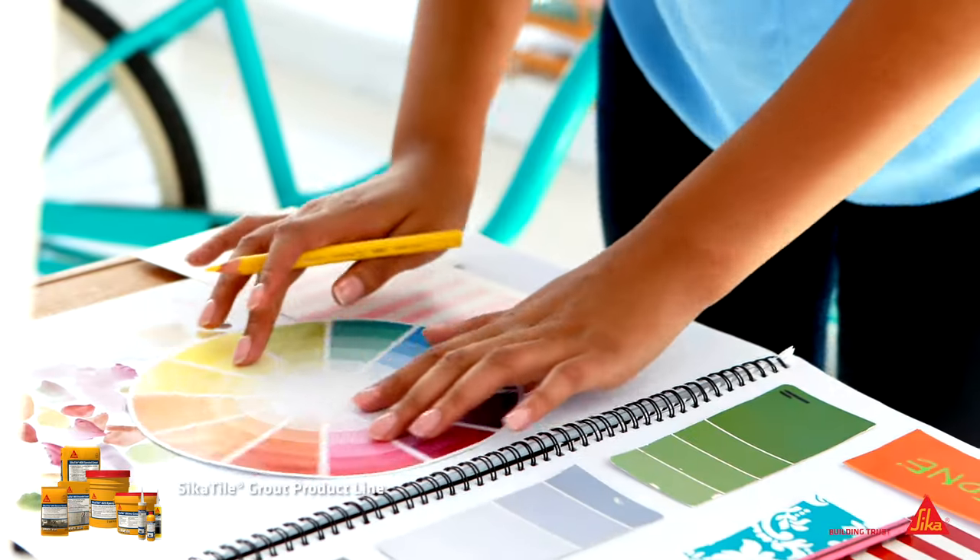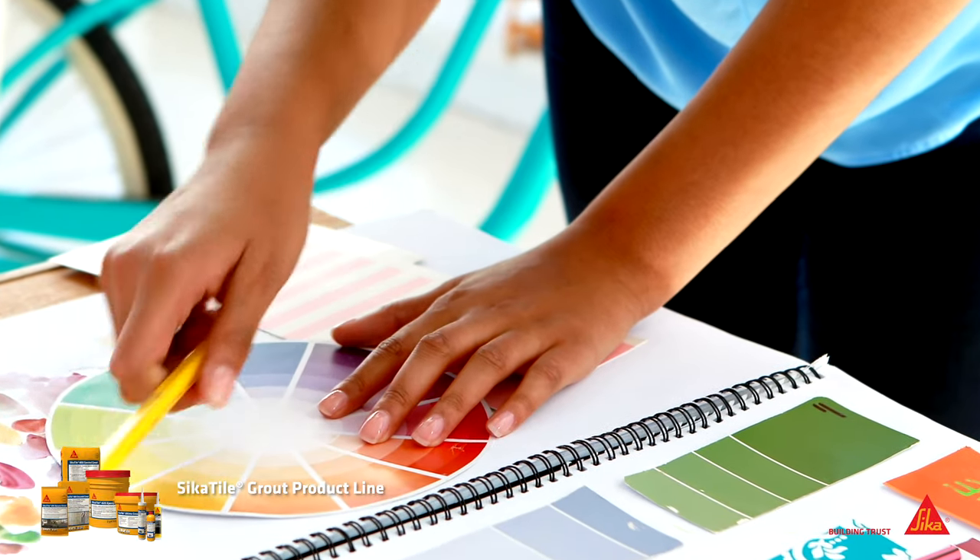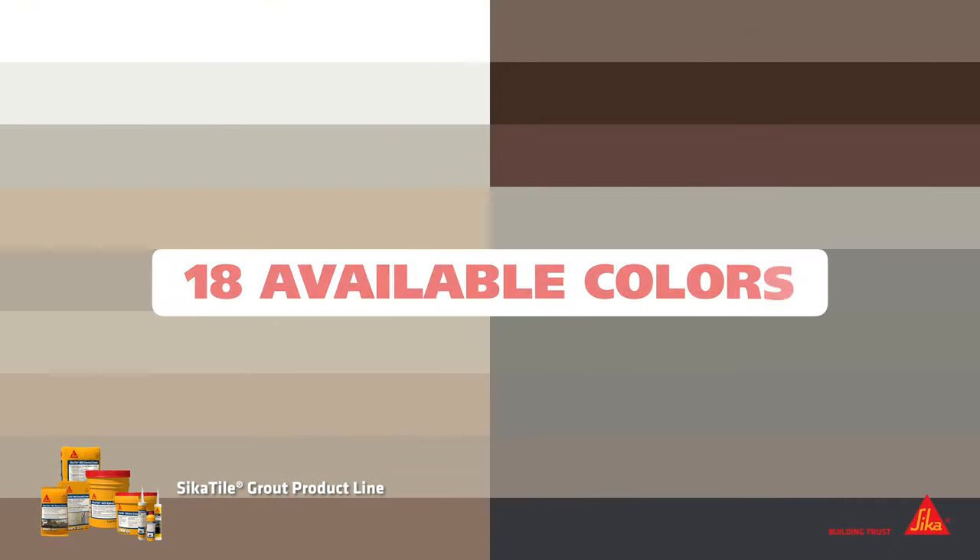Sika works with top designers and trusted partners to create its grout palette. These colors complement modern tastes and trends in tile and stone and are incorporated into several innovative products.